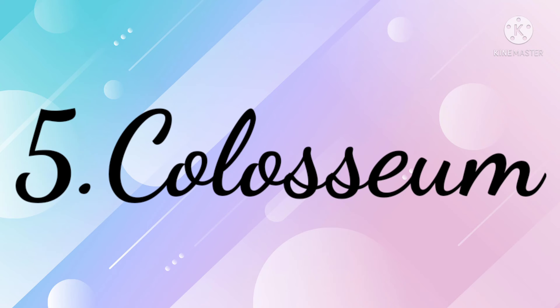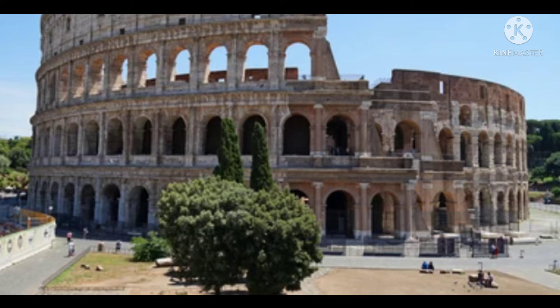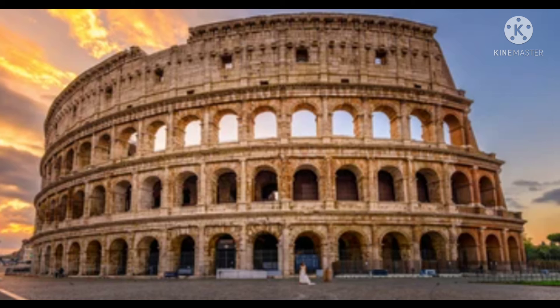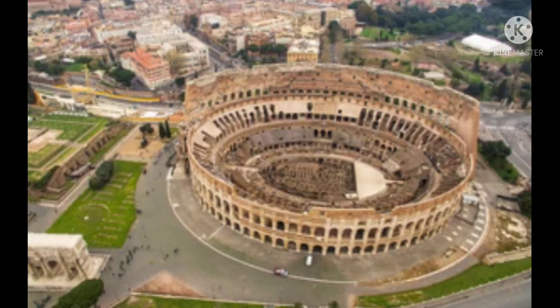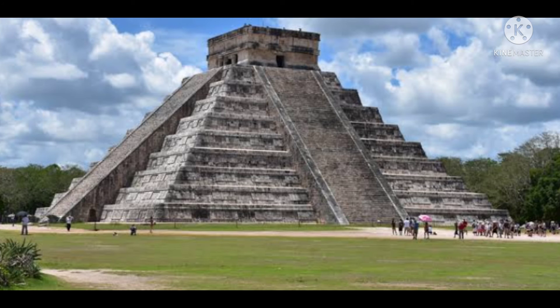The Colosseum is actually an auditorium or theater in which people used to do different things to entertain the audience, such as drama, sword fights, bullfights, horse riding, and wars. This was built in the year 80 AD by Emperor Vespasian for his successor Titus. The name Colosseum came from a giant statue named the Colossus of Nero, which stood beside it.